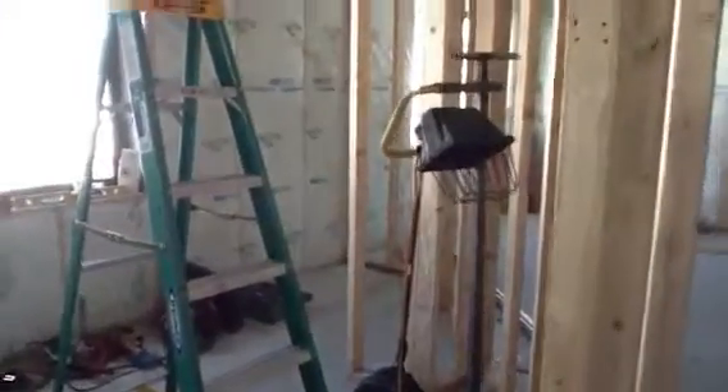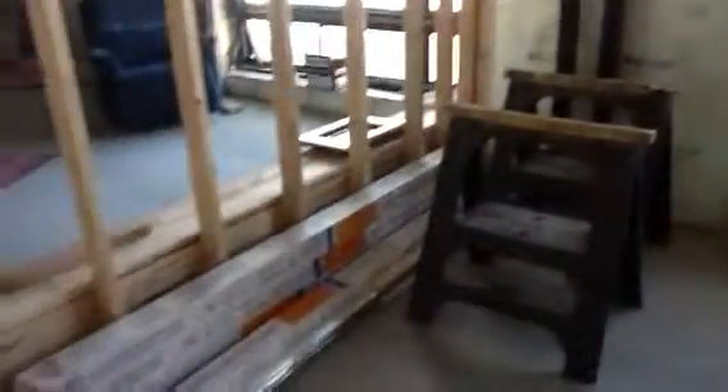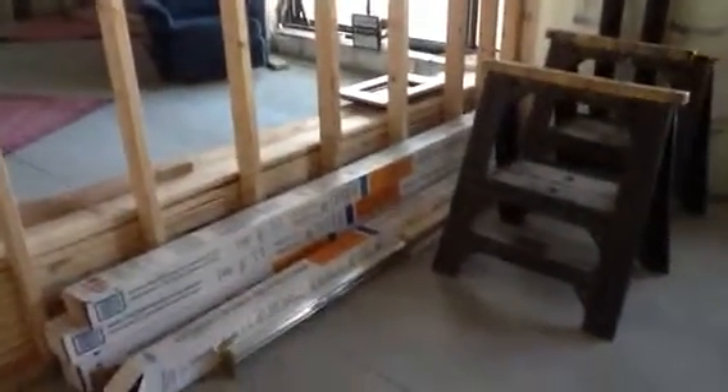Walk down the hall into the laundry room utility room. Across the hall is the second bedroom, actually for the dogs — the bunk bed will be on that wall with dog kennels underneath the bed.